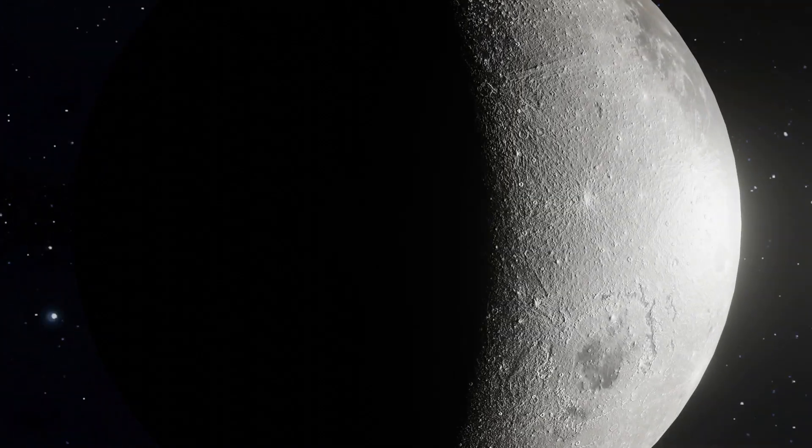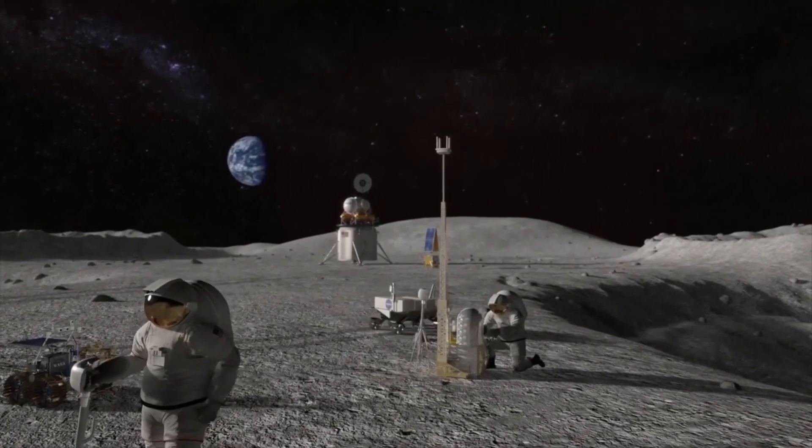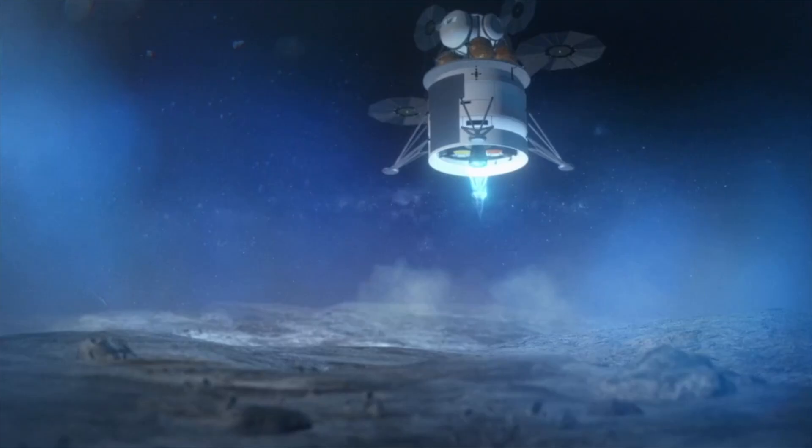But it begs the question: in the not-so-far-off future, the next lot of humans — I say humans rather than US astronauts, because who knows, maybe the Chinese taikonauts will beat them to it — but those humans, they'll be landing on the moon. And then we want to inhabit it permanently and then explore every little inch.